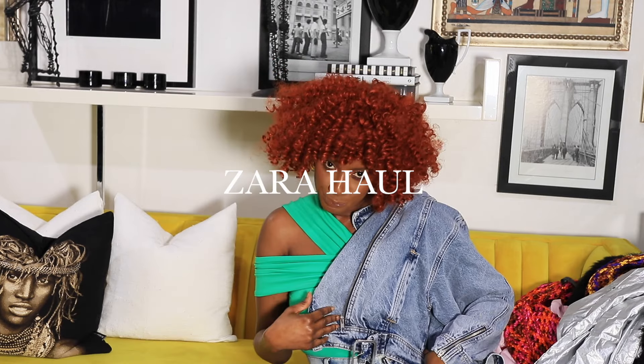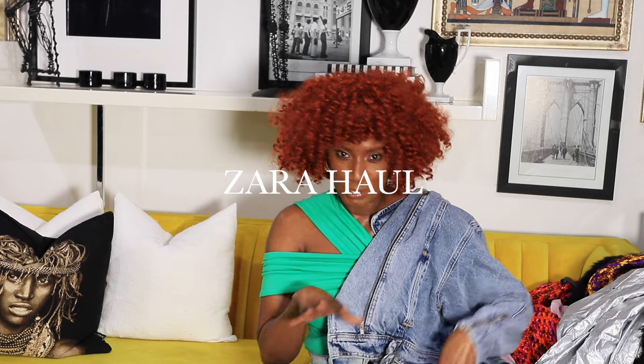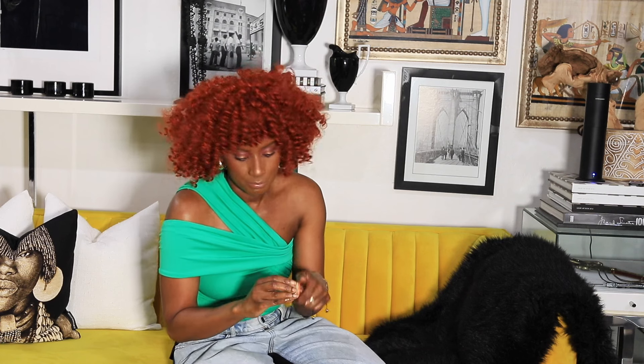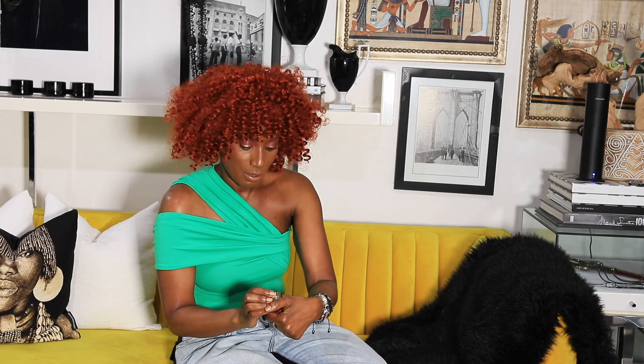This necklace is such a statement piece — it's just so nice. A little fashion here and there is always good for the ladies, and the guys who want to get inspiration for their woman or whatever. This is actually really nice — it's the Prismian from Merit.